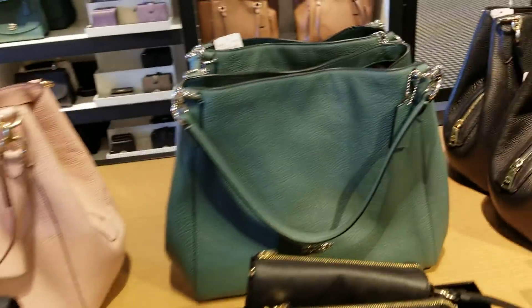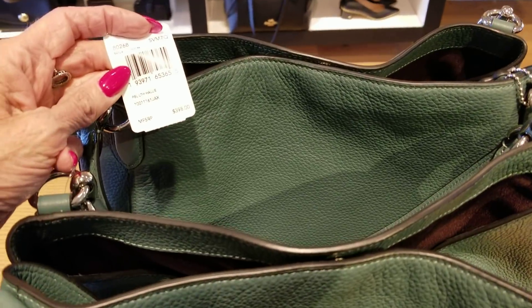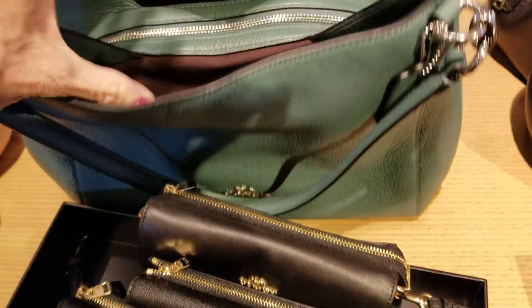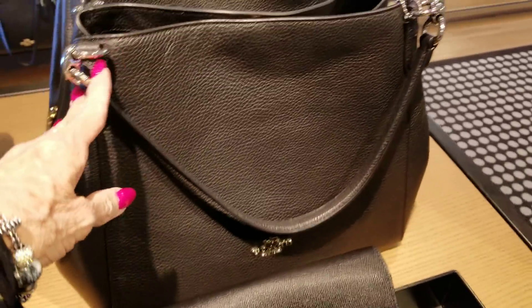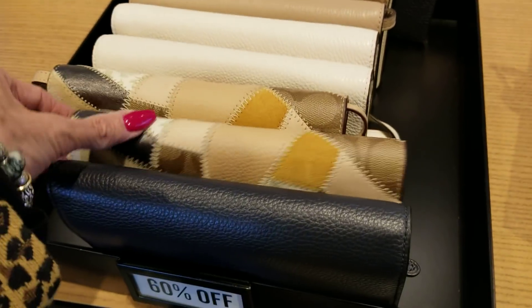These bags here are $139. What have we got there? The Halley — the pebbled Halley, and they are marked $139 today. Look at that pretty green, and the black, and the pink. Now these are 60% off.